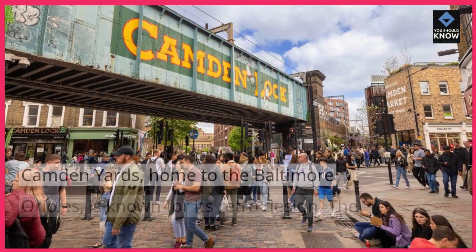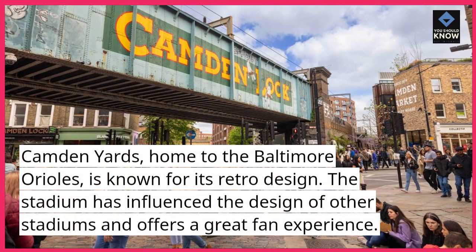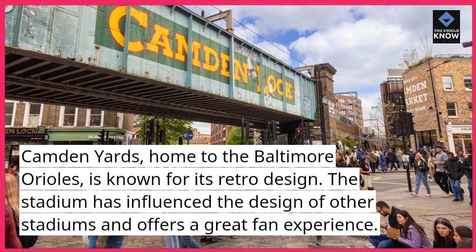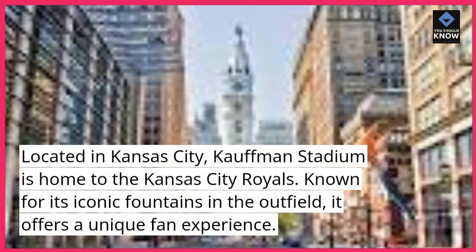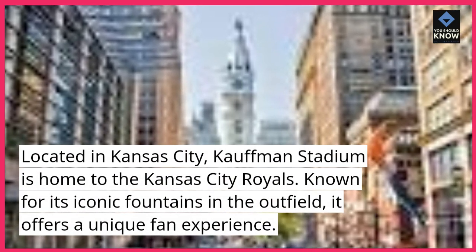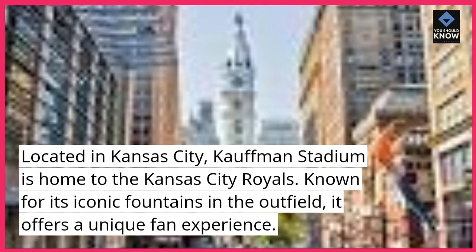Camden Yards. Home to the Baltimore Orioles, Camden Yards is known for its retro design. The stadium has influenced the design of other stadiums and offers a great fan experience. Kauffman Stadium. Located in Kansas City, Kauffman Stadium is home to the Kansas City Royals. Known for its iconic fountains in the outfield, it offers a unique fan experience.